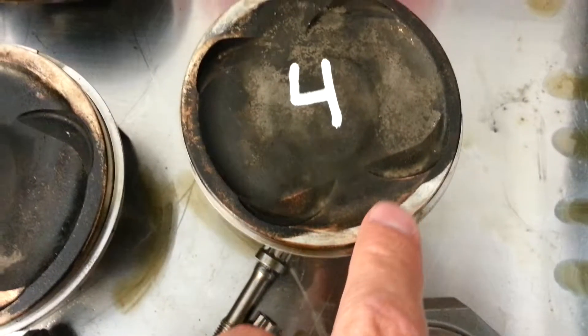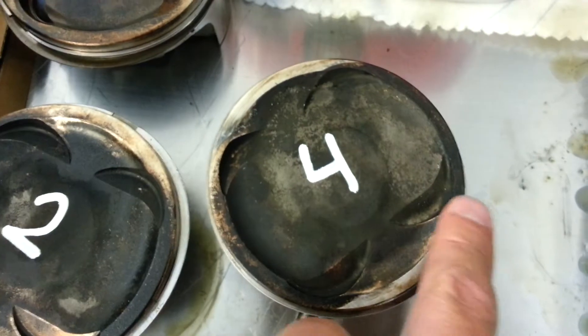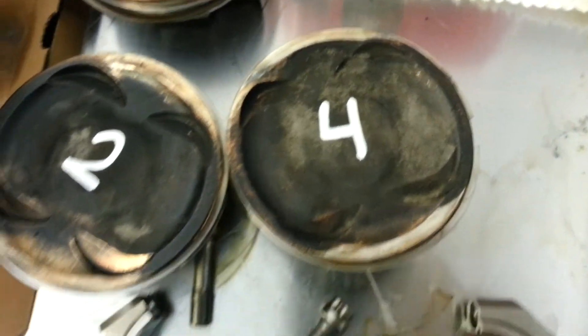You can see where the valves were hitting - this is number four, where the valves were hitting after the bearing went - but there's no damage to it at all, so I can reuse the piston.